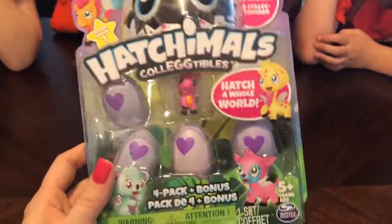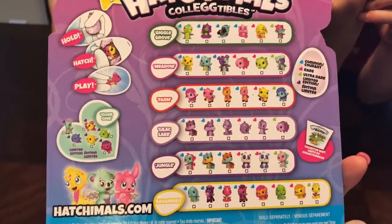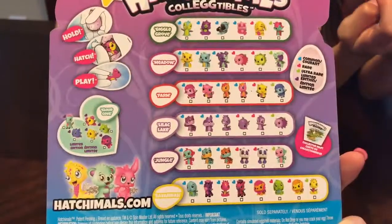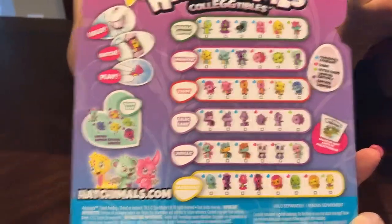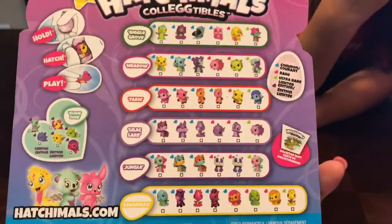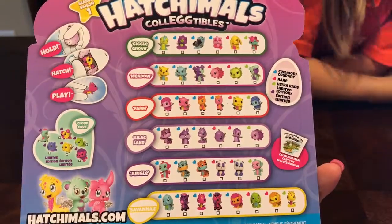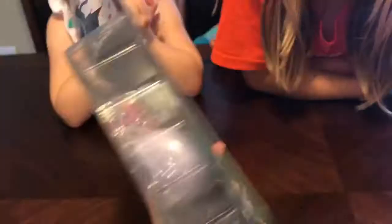Today we are trying the new Hatchimals Collectibles. They're little tiny eggs with little tiny toys. And then there's the ultra rare ones and they are soft. Here are all the choices for what's inside the eggs. There's a limited edition. You hold Hatchimals and play. There are different kinds: common, rare, ultra rare, and limited edition. So we're going to open these up and find out what we get.